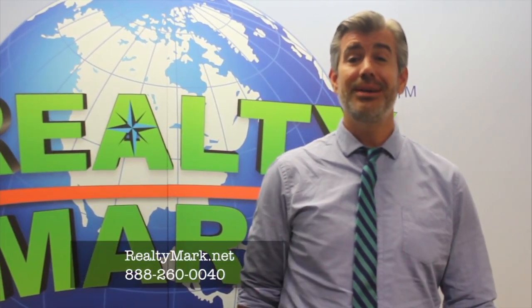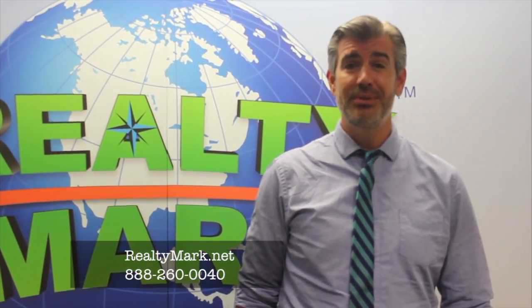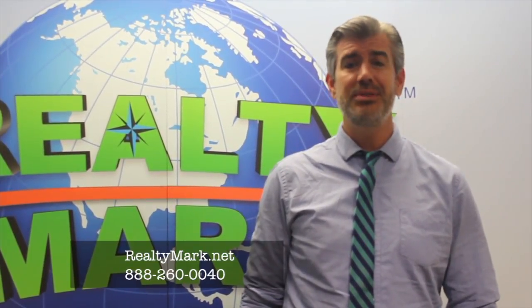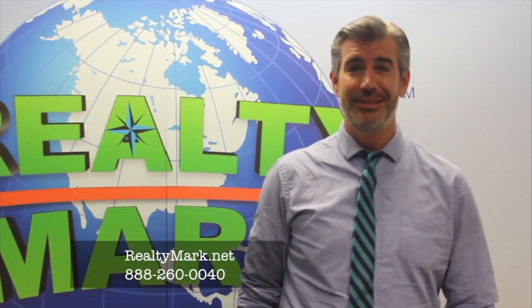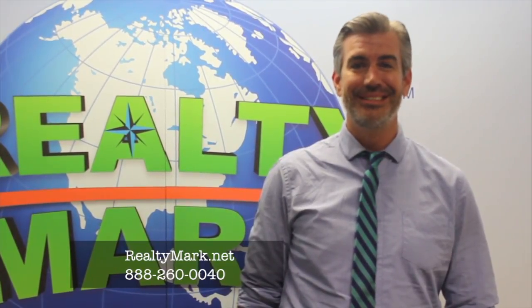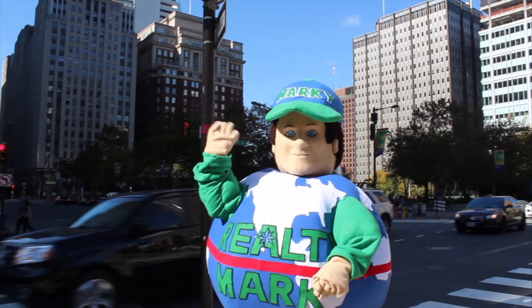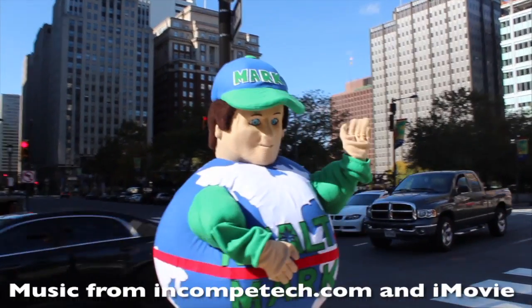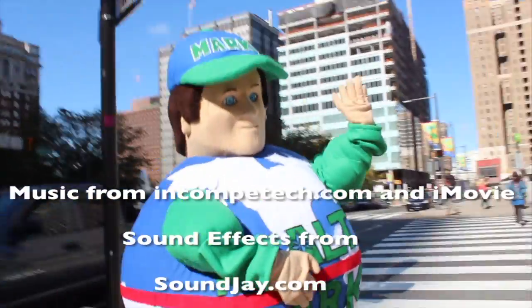If you would like to see your house on the RealtyMark Showcase of Homes, call the number below. To view any of today's homes or thousands of others, visit RealtyMark.net. Say you saw it on the Showcase. If you're buying or selling, never forget RealtyMark.net. See you next time!